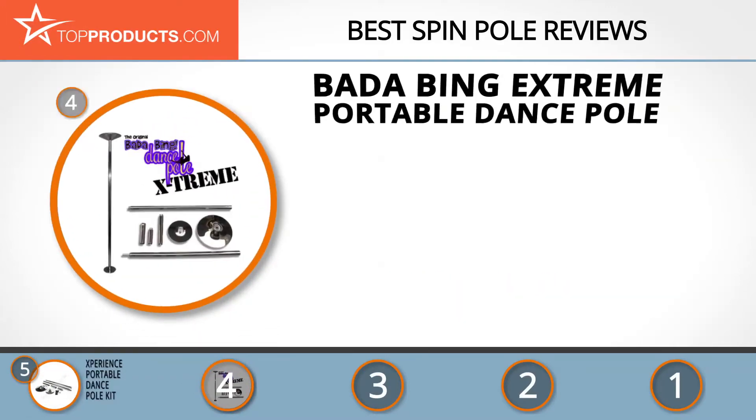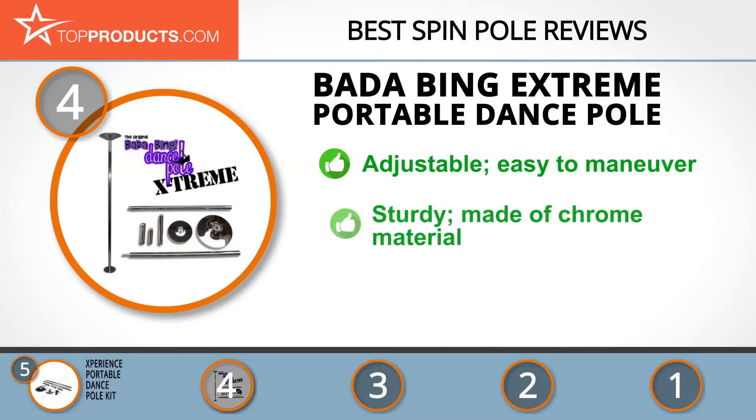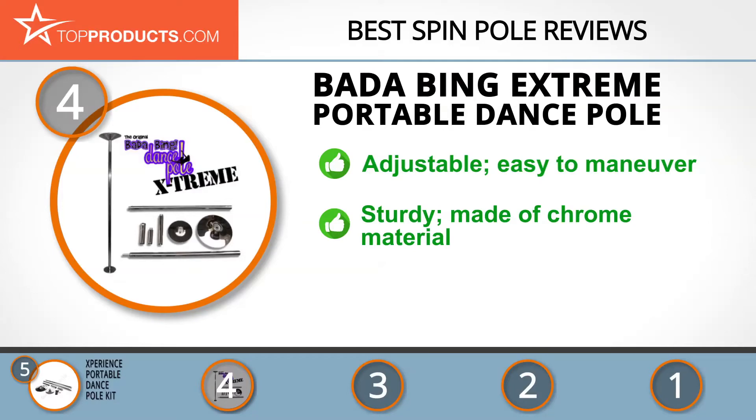Next on our list at number 4 is the Bada Bing Extreme Portable Dance Pole. Bada Bing creates pole dancing products for professional dancers looking to improve their skills. Its extreme portable dance pole is ideal for anyone after an adjustable pole that's easy to maneuver. The pole itself is incredibly sturdy and made from a durable chrome material.